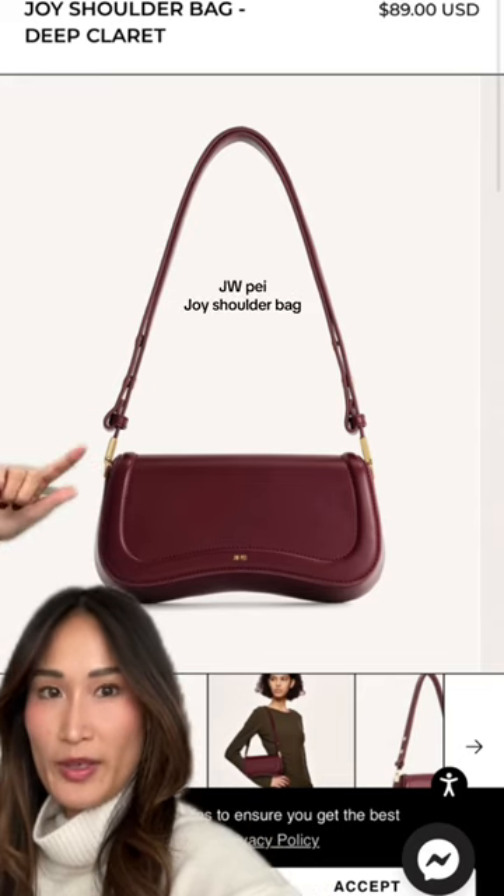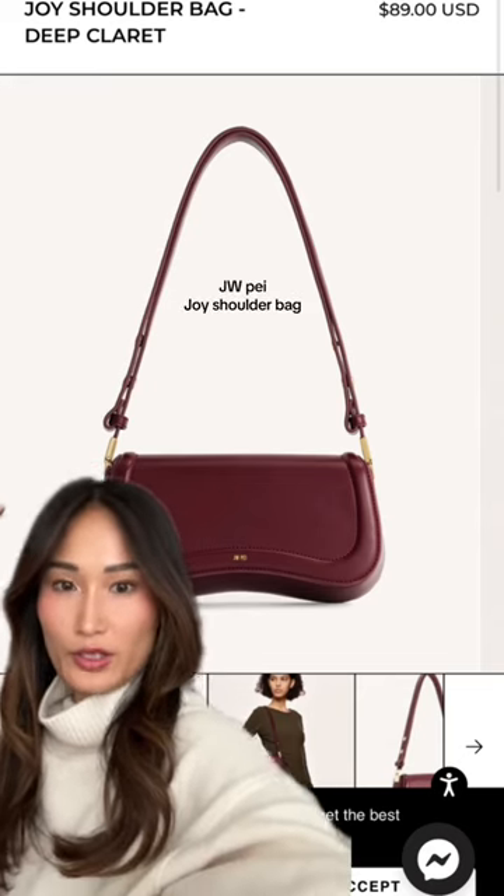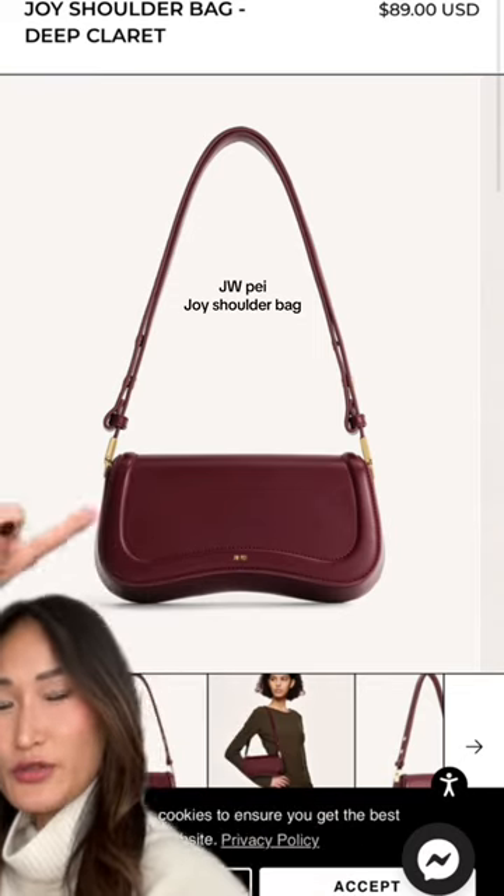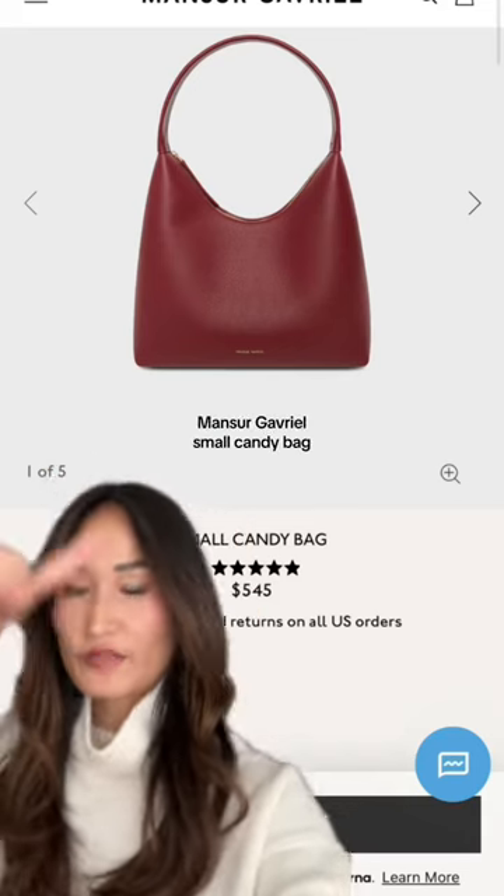Number four: a red bag from JW Pei at $89. It's a really good alternative if you don't want something that's in your face, because it's a little deeper in color. I also really like the shape — this might be my favorite one.